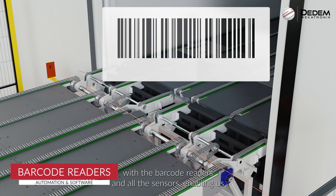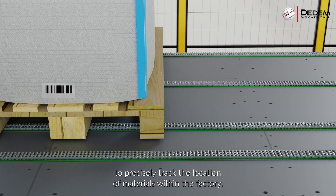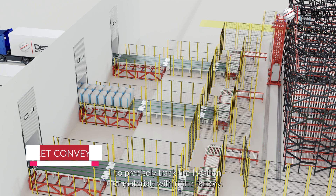Our software communicates with the barcode readers and all the sensors, enabling us to precisely track the location of materials within the factory.